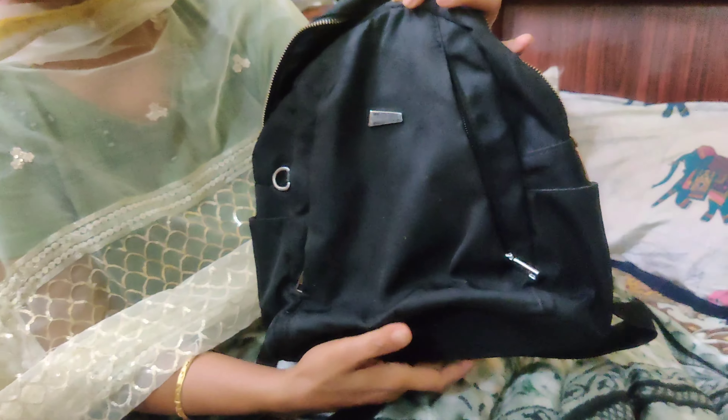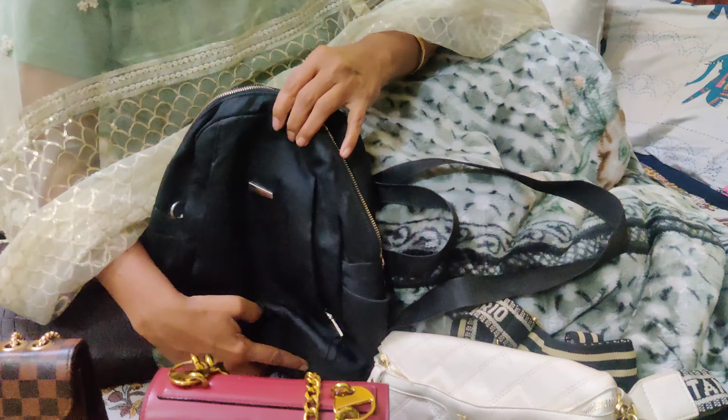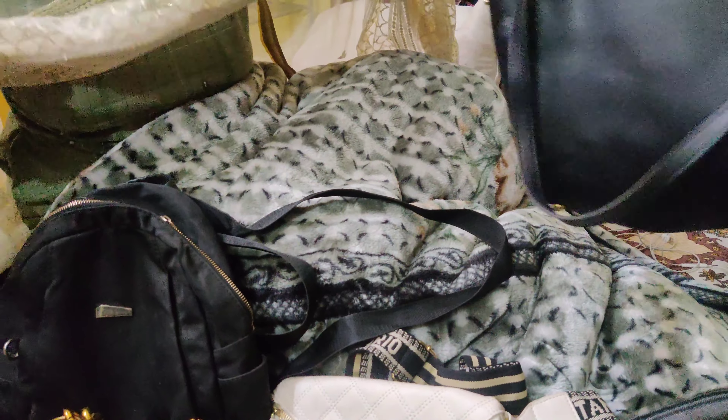After that comes this backpack in black color. It has one zip but it's quite spacious. So this was our only backpack in the whole haul.